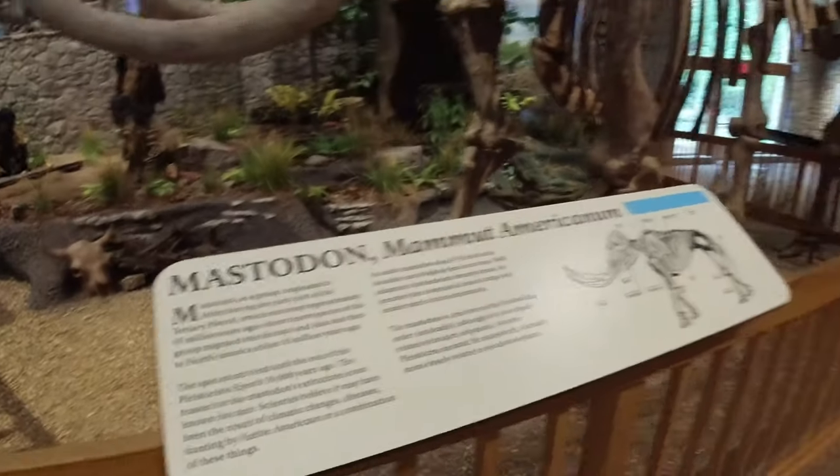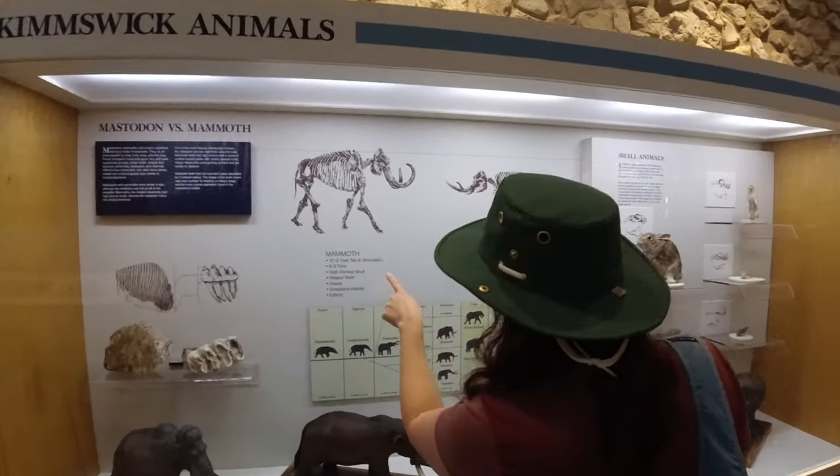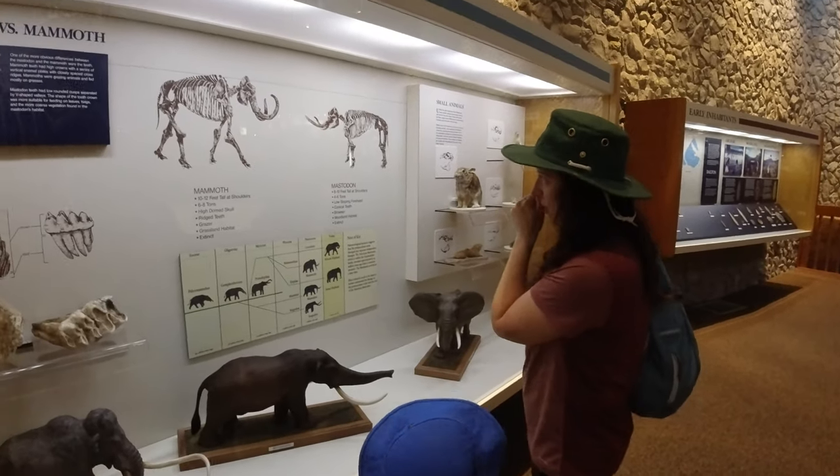This is the difference between the mammoth and the mastodon. The mammoths were 10 to 12 feet tall at the shoulders, and the mastodons are 8 to 10 feet, so they're a little bit smaller.